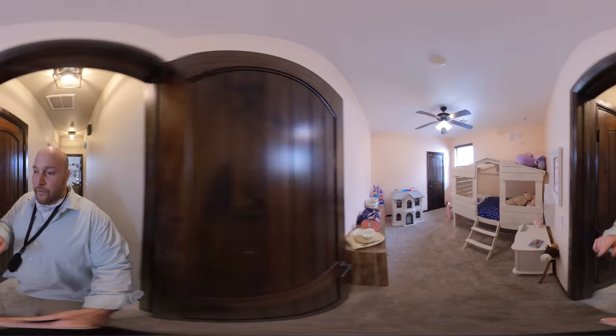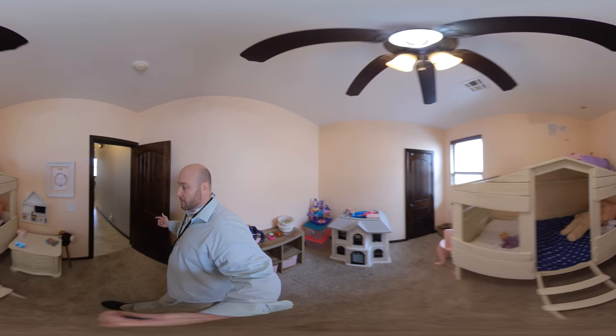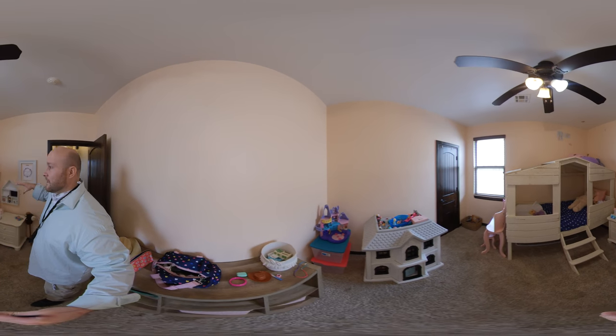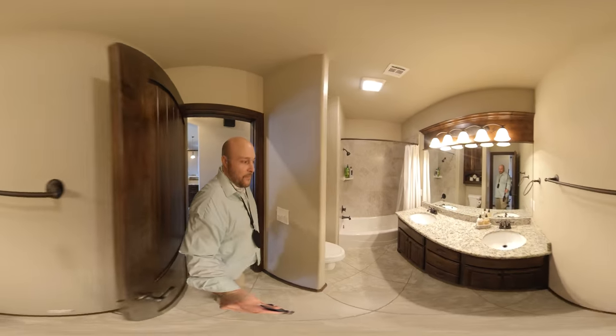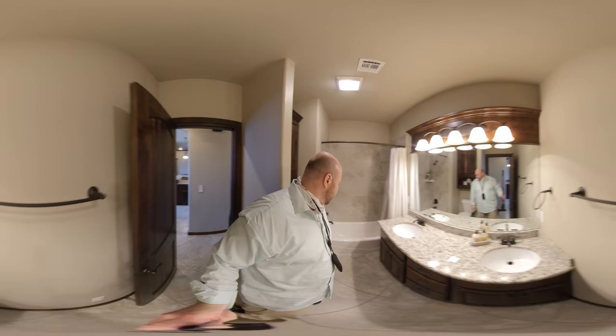Here are two additional bedrooms downstairs. So you've got four beds downstairs, and a fifth bed upstairs if you don't want to use it as a bonus room. Look at this room - it's huge! And then check out this: the guest bath has two sinks - two sinks in the guest bath. Wow, folks, this house has it all!